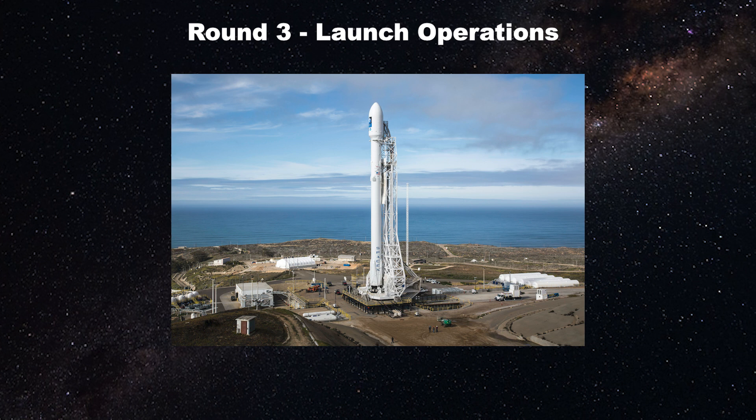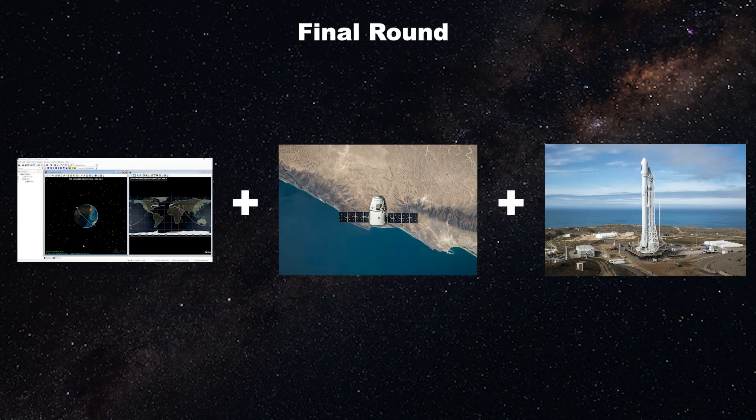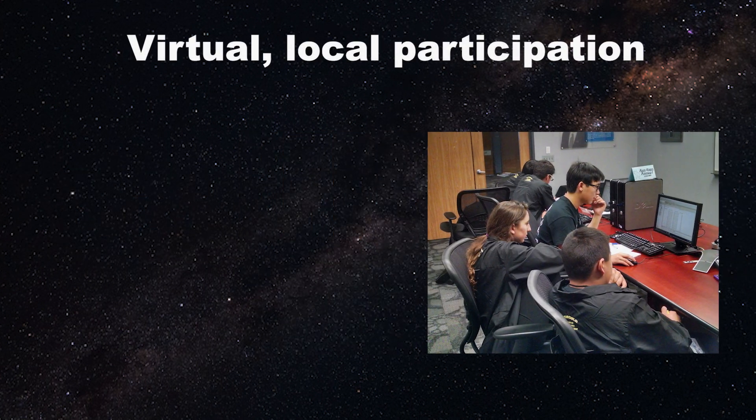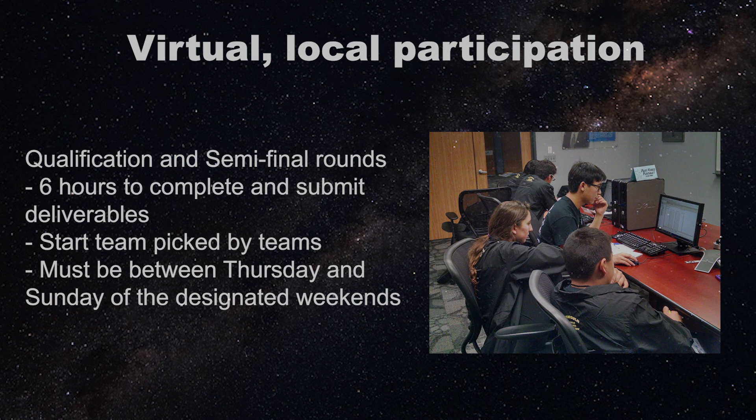The third round is Launch Operations, where you will look at launch vehicle options and make decisions based on performance charts and getting the satellite to the correct inclination based on where it launches from on the Earth's surface. Semi-finals takes two of these concepts from the three rounds, and finals challenges students to balance all three skills from the qualifying rounds. Qualifying and semi-final rounds are done locally, and the competition period for each round begins at the team's chosen start time, lasting for the next six hours.